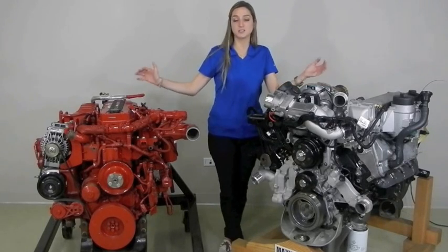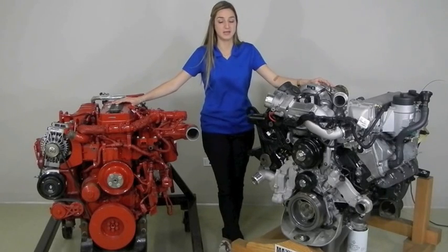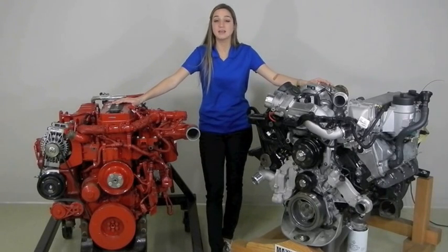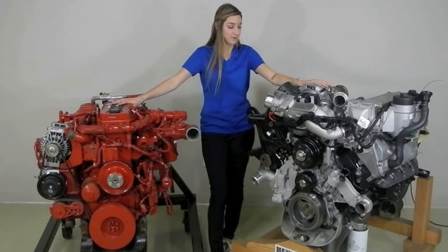We're comparing these two engines because they are both lower torque, higher rated speed, and higher fuel economy engines. These are different than the Cummins ISL and ISC and the Max Force DT — they are in a different engine family.